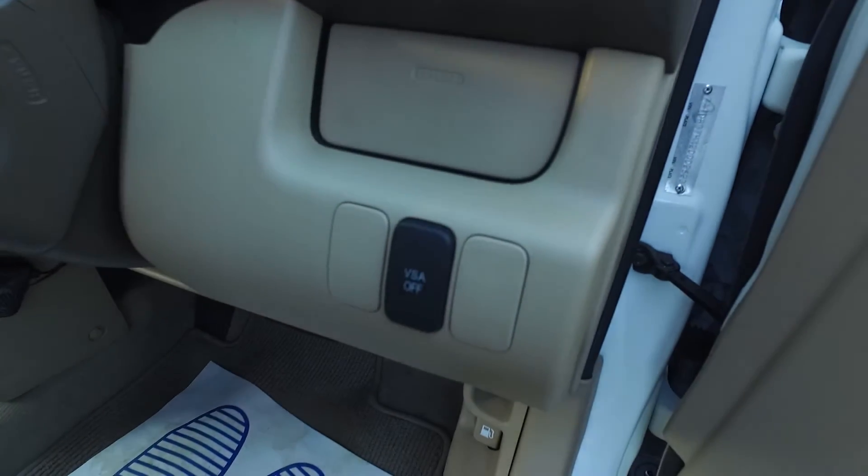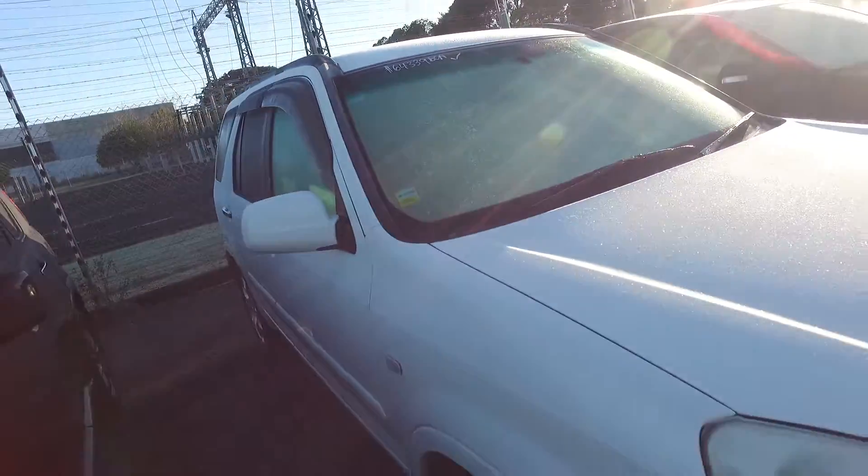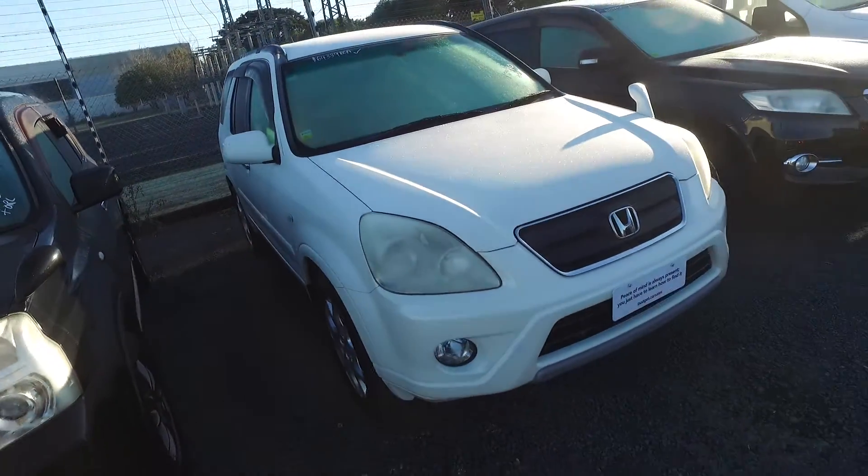This one does have VSA as well — Vehicle Stability Assist. Around five years ago it became mandatory that every single car had some form of traction control, and it has reduced the number of accidents by a whopping 70%, so it's an amazing safety feature that comes with this car. If you have any other questions, Theresa, give us a call, text, or email.